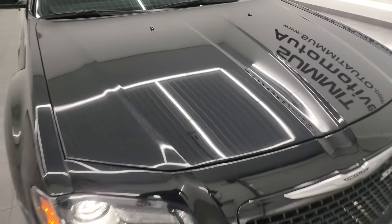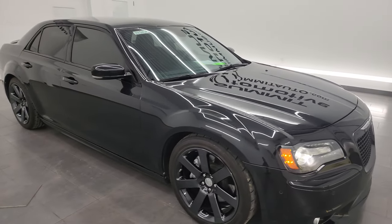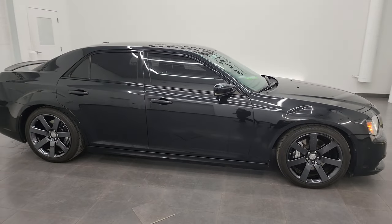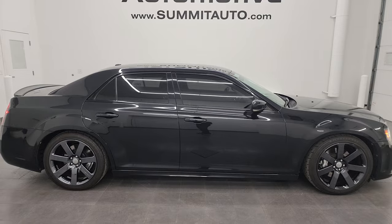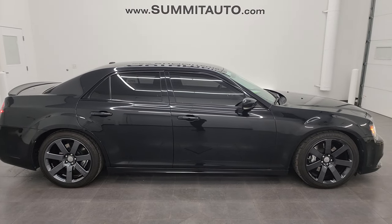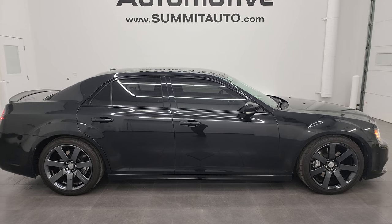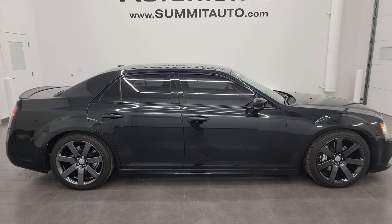This car is 100% ready to go. I would recommend it from a quality and condition standpoint — for the age and miles it's in pretty nice shape. To see more pictures of this car or any of our other 550-plus new and used cars, trucks, SUVs, minivans, Wranglers, sports cars, 300s, Challengers, Chargers, Mustangs, Corvettes, Camaros — you name it, we've got it — go to summitauto.com for full pictures and descriptions of every single vehicle.